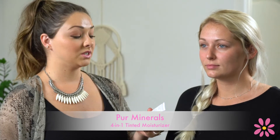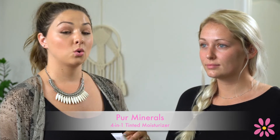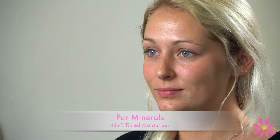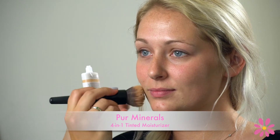After her face is moisturized, we're going to use the Pure 4-in-1 Tinted Moisturizer. This is great because it's going to cover any uneven skin tones or dark spots while still letting your skin shine through. I'm going to apply a small amount to a foundation brush and put it on her face.